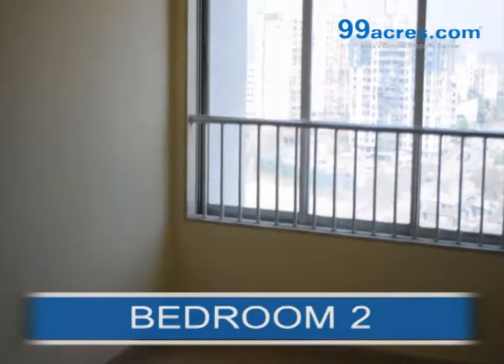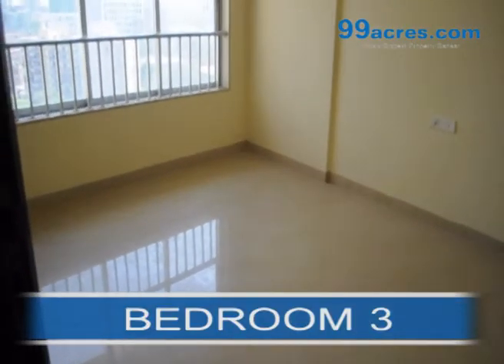This is the second bedroom, and this is the third bedroom.